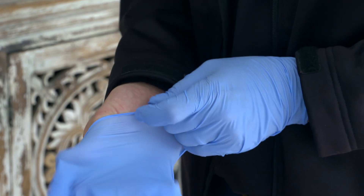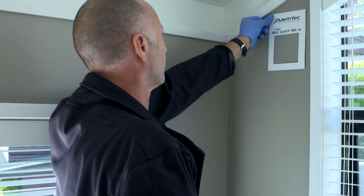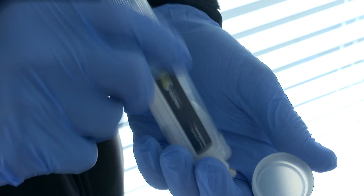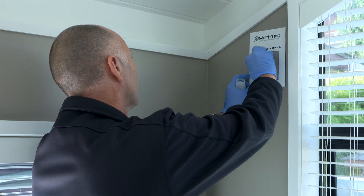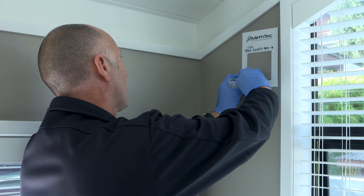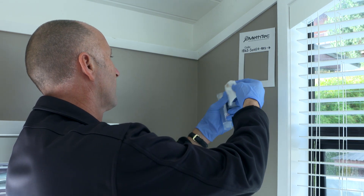If the result of the screen test is positive, a contamination level assessment is required. This establishes if the level has exceeded the 1.5 micrograms per 100 square centimetre threshold for high use areas, or 3.8 micrograms for low use areas.